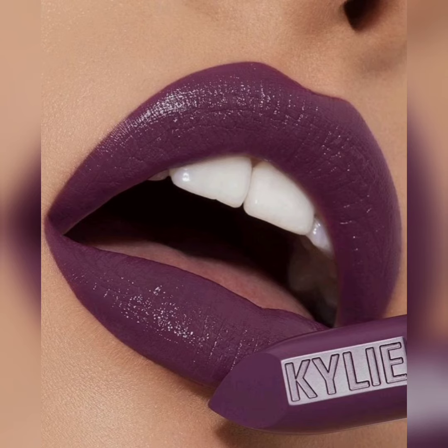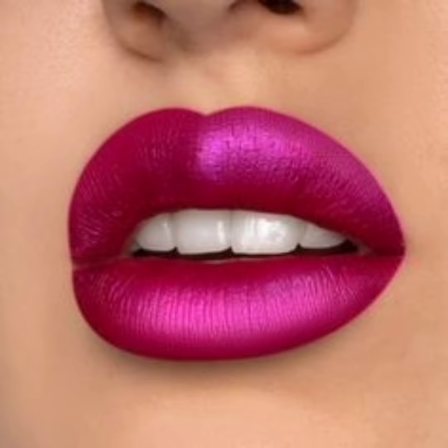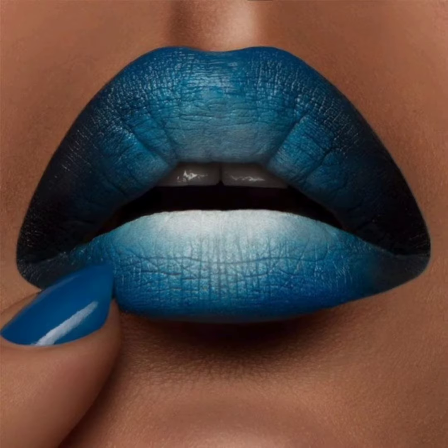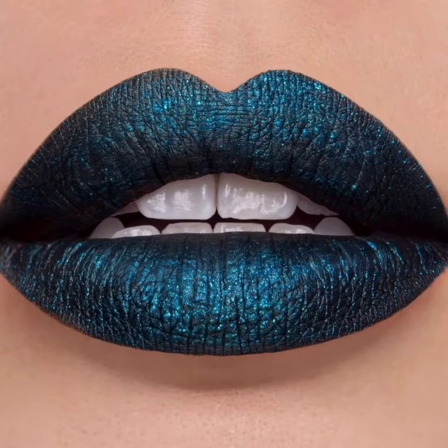One of the most popular trendy lipstick colors in recent years has been matte liquid lipstick in shades of deep red, pink, and even purple or blue. These colors are bold and dramatic and can really make a statement. Matte liquid lipstick is also great for those who want long-lasting wear, as it tends to stay on the lips for hours.